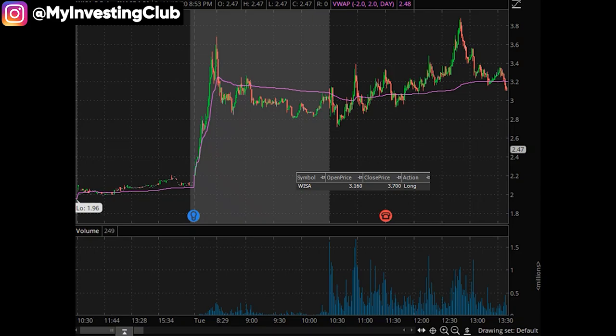WISA — I believe I made two trades on this. I made one in the morning that I posted, but I kind of forgot to add it. So this one I got in at around $3.16 and got out at $3.70. Here's my process on this one. I do believe I traded this in the morning for this kind of spike, so I may have only added one trade by mistake, but I'll go over this trade instead.